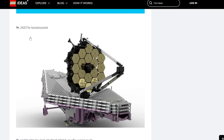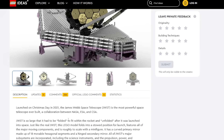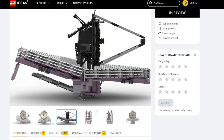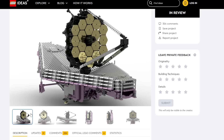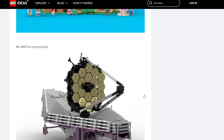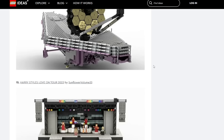JWST — the James Webb Space Telescope, in collaboration with NASA. I'm not as impressed by this build compared to the last space project. This might be a tougher sell right away. I'm not too knowledgeable on the subject so I can't make the best judgment, but I still think it's possible compared to all the other stuff in this review so far.